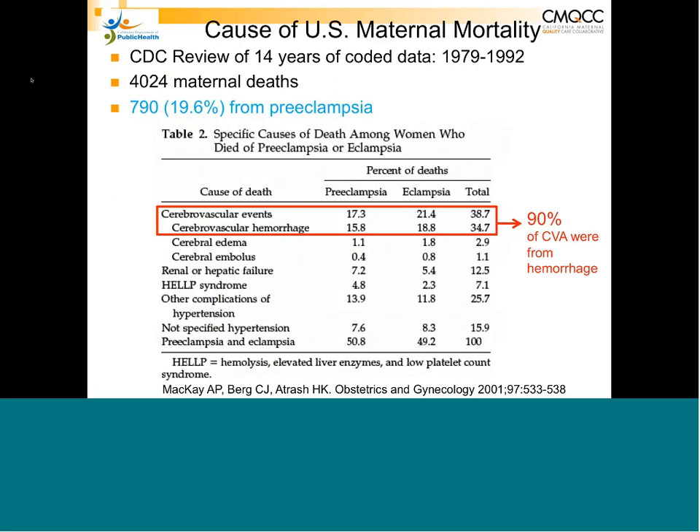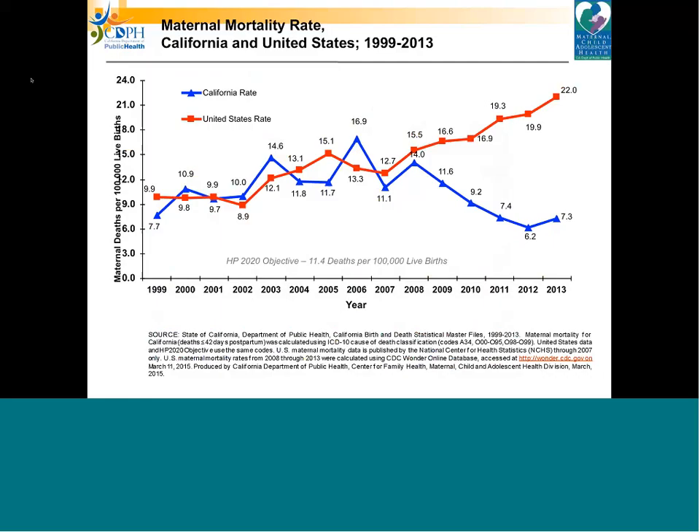This is a very important statistic because it allows us to tailor our treatment. The maternal mortality rate in this country has been going up — we are the only developed country in the world where it's going up, while most other developed countries are going down. In the graph, the red line represents the United States rate, which has been rising and continues to rise.